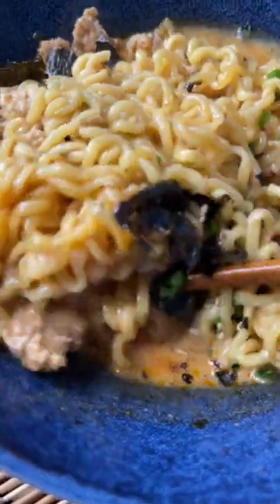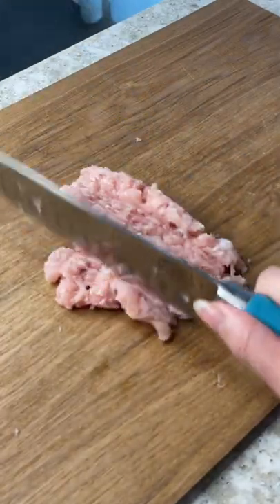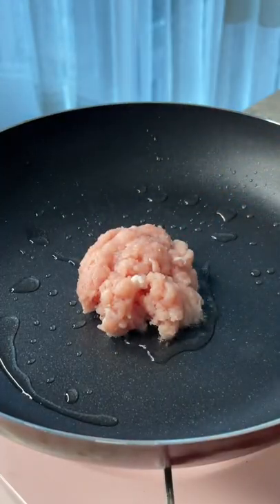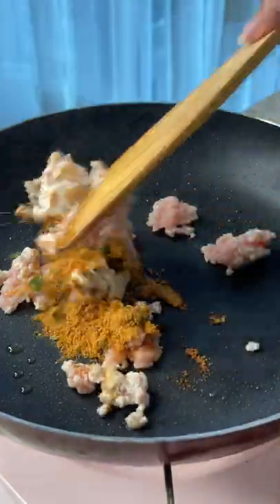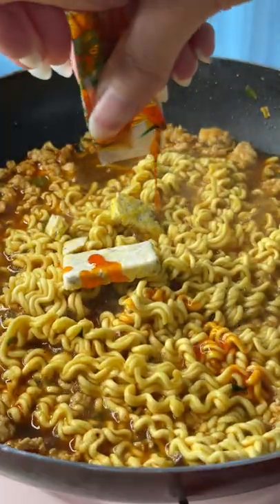I love eating ramen but I always like to change it up a bit. This is something new I created with leftover minced pork. I know a lot of you don't eat pork, so you can also use chicken instead. There are two ingredients that I always love adding to my ramen: peanut butter and milk. I know it may sound strange to a lot of you, but just trust me.